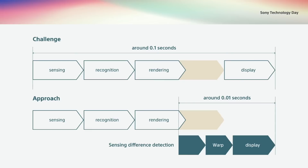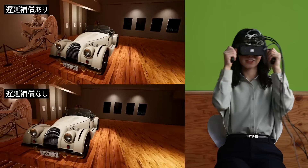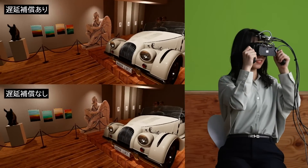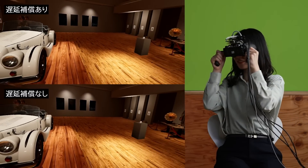The real-time image display with low latency aligned with the user's head movement is vital to provide a 3D appearance and a sense of distance in VR viewing. Normally, it takes about 0.1 seconds for processing. To avoid a user feeling dizzy, the processing time must be shorter than 0.01 seconds. Perceived delay is reduced by combining multiple sensor data and latency compensation technology.